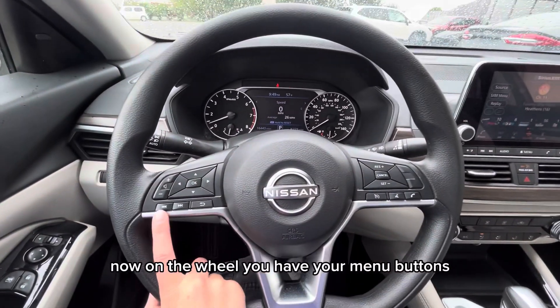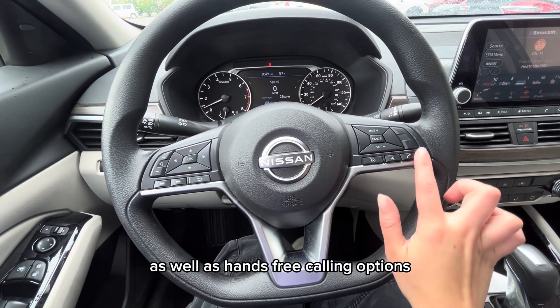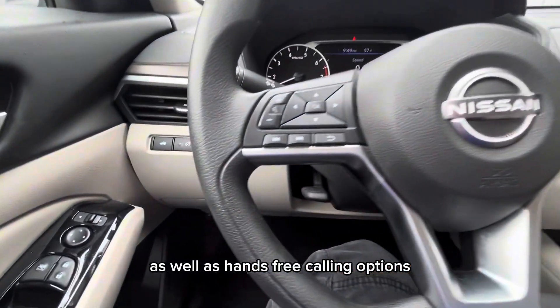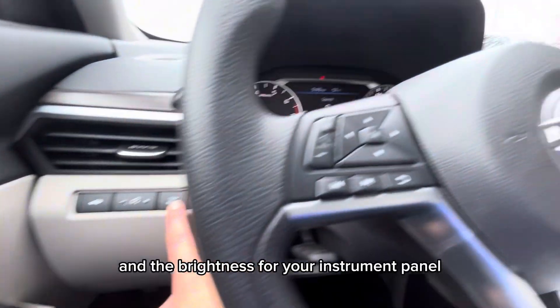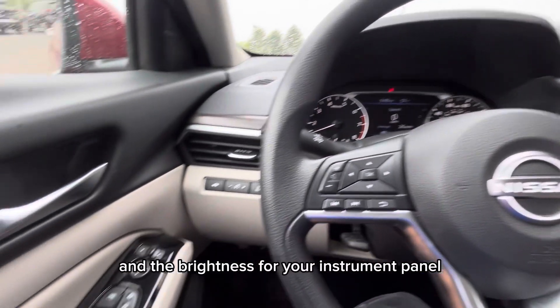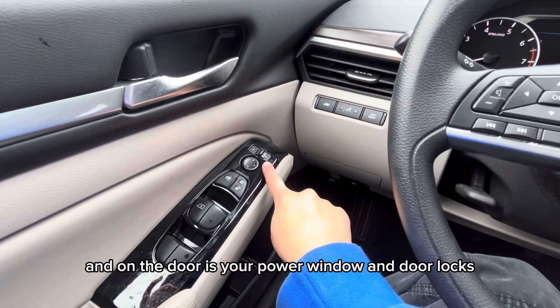On the wheel you have your menu buttons, volume, and skip buttons to control the stereo, as well as hands-free calling options. To the left is your trunk release and the brightness control for your instrument panel, and on the door is your power window and door locks.